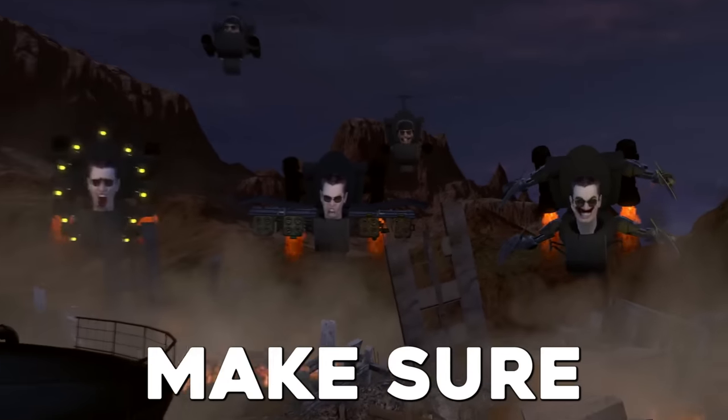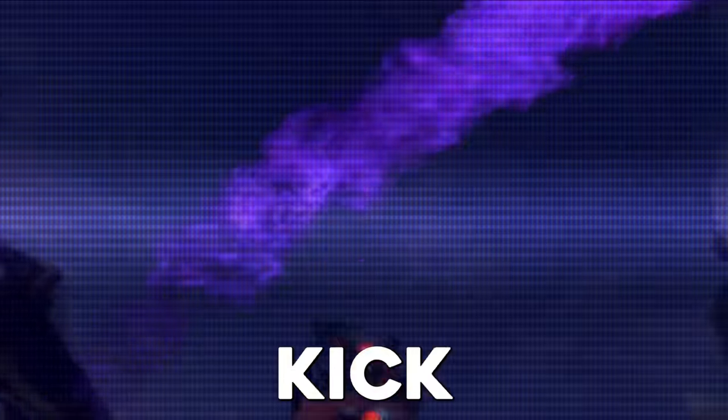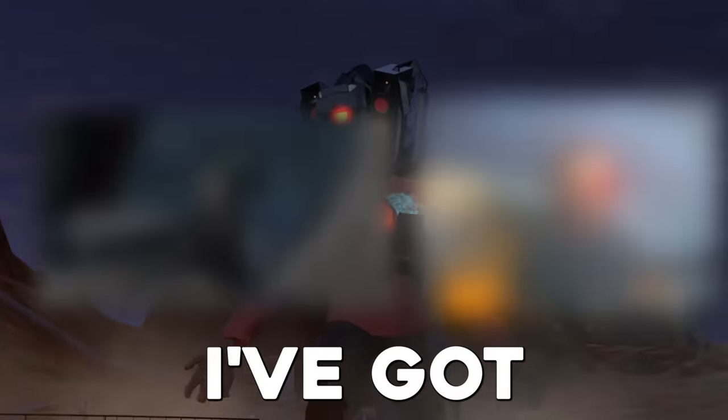Before we get into the video, make sure to hit that like button and subscribe to the channel. Let's firstly kick things off from the leaks I've got and what will happen in the next episode.